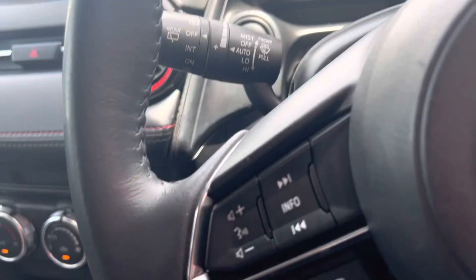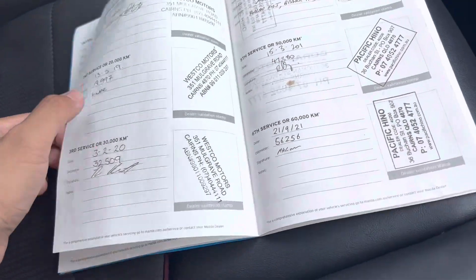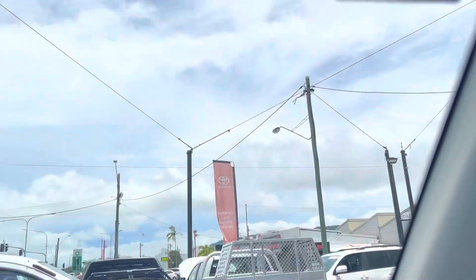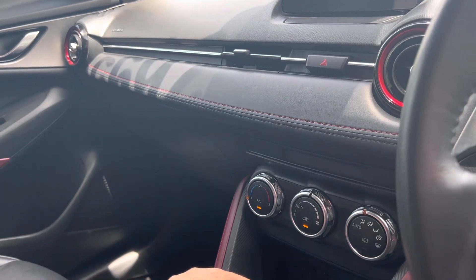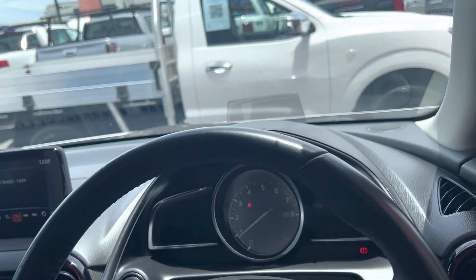I'm just going to go through the service history book. As you can see, services were done at 1,000, 10,000, 19,000, 32,000, 41,000, 47,000, 56,000, 66,000, and the last one done by us at our reconditioning center at 74,000. The next one isn't due until 84,000, which is very good to see. This car does have a full service history book, as well as an owner's manual and booklet.